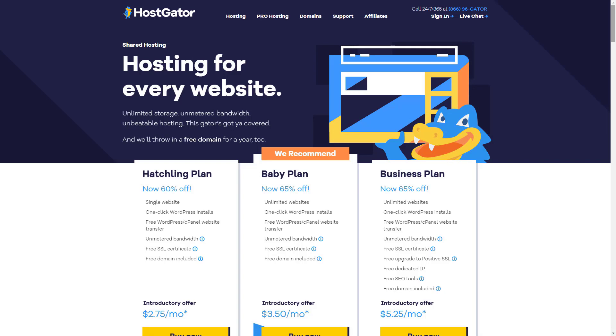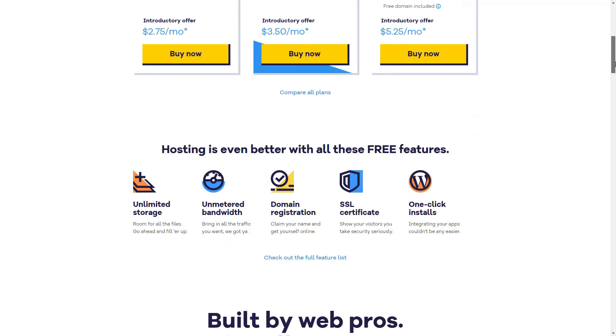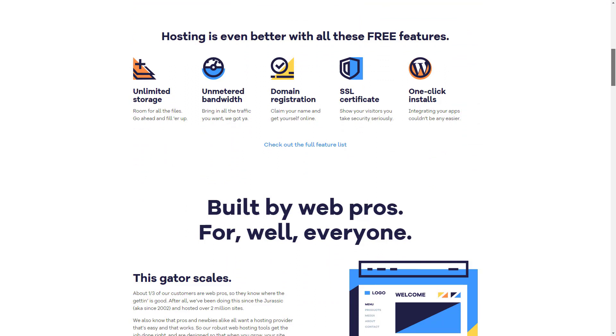HostGator's shared plans are more attractive for a small shop just getting started. The Hatchling plan, the Baby plan, and the off-theme business plan all come in at under $20 per month. HostGator also offers a very decent array of website-building tools, including WordPress, Drupal, Joomla, and others, as well as its own in-house CMS.